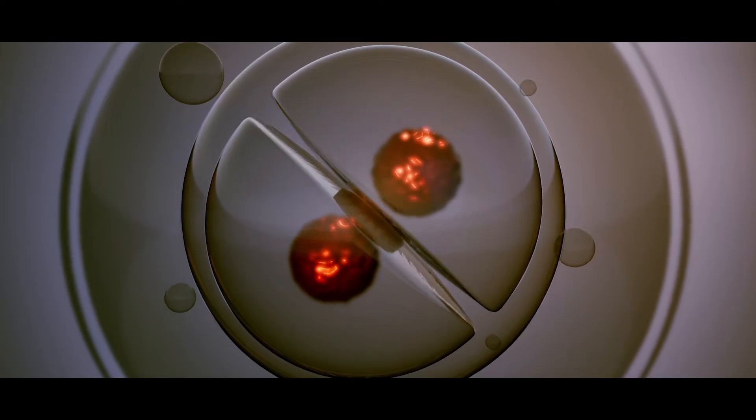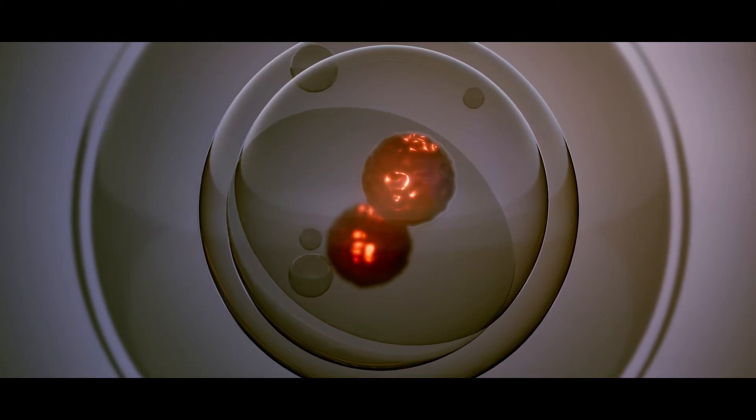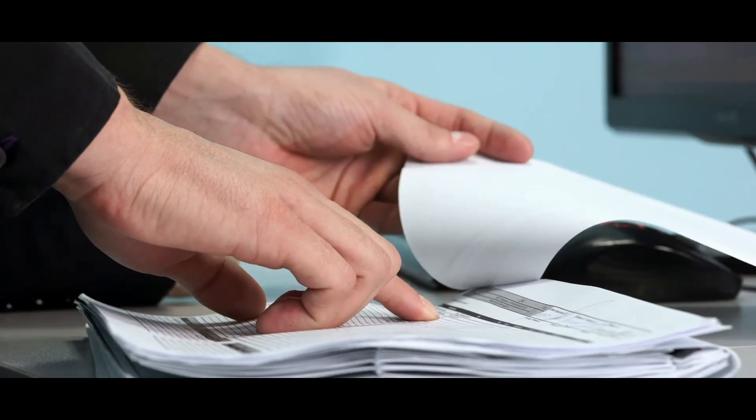Also, we do assessment of embryo development grading of day 2, day 3, day 5, and day 6 embryos, along with the process of documenting every procedure.